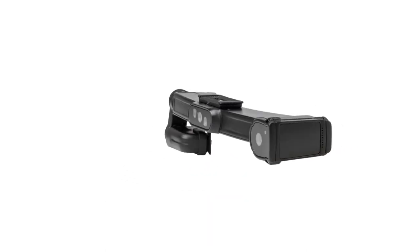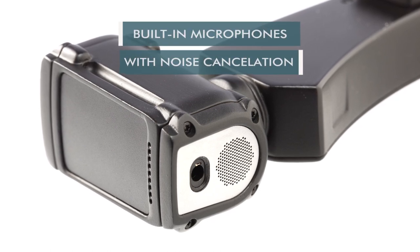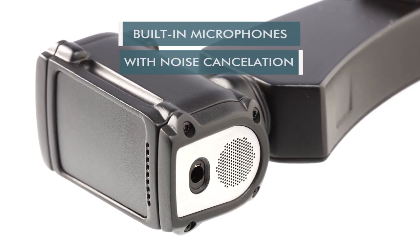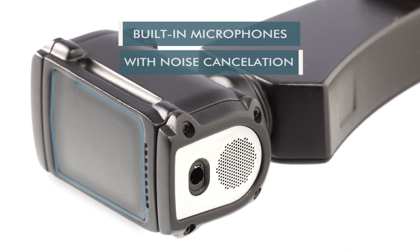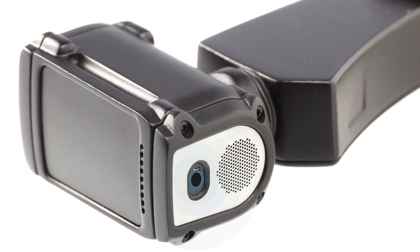The built-in microphone and active noise cancellation enables voice-controlled work for the wearer, leaving both hands free to do the job. Additionally, a touchpad is available for work in very noisy environments. Protective earpieces can be connected via a dedicated jack.